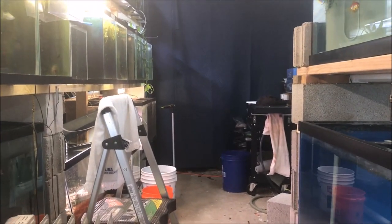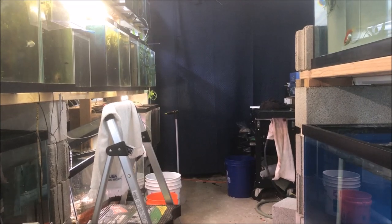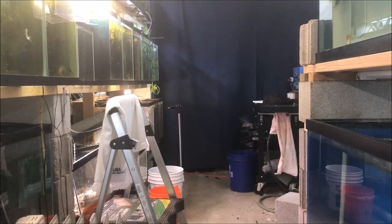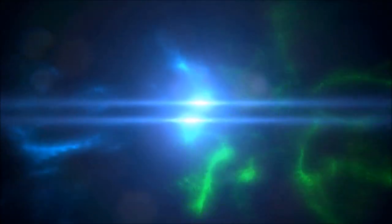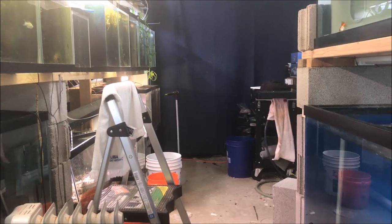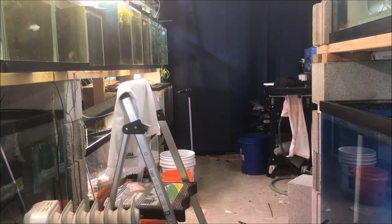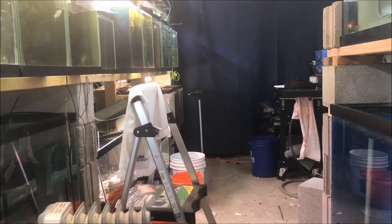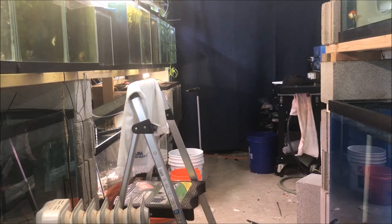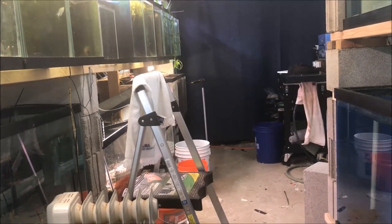Good morning fishy folks! Happy Water Change Wednesday. Today will be an around the world fish room tour. It's Wednesday about 5 a.m. — once again I am up early because I don't sleep. So I figured it's the end of February, let's do an around the world fish room tour.